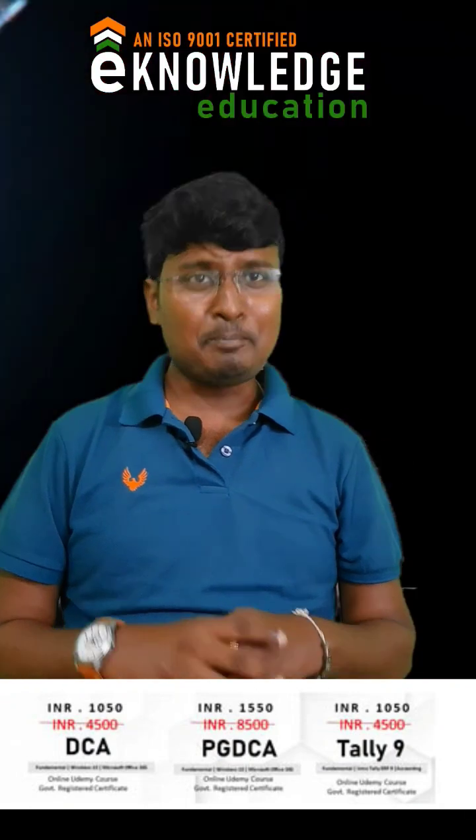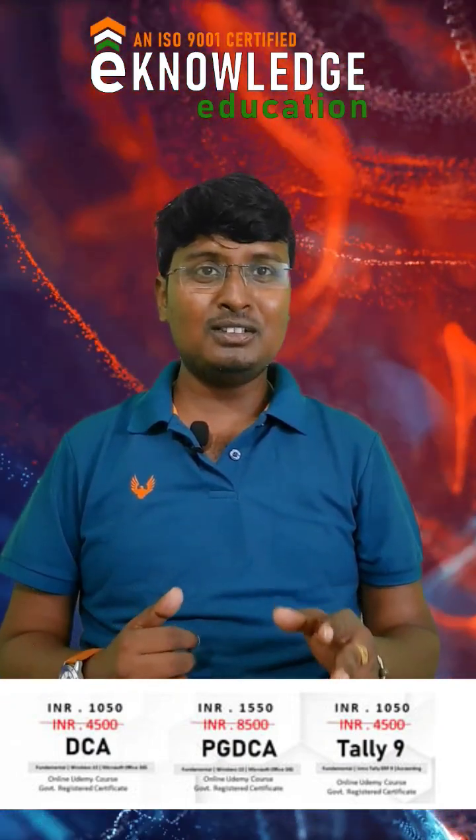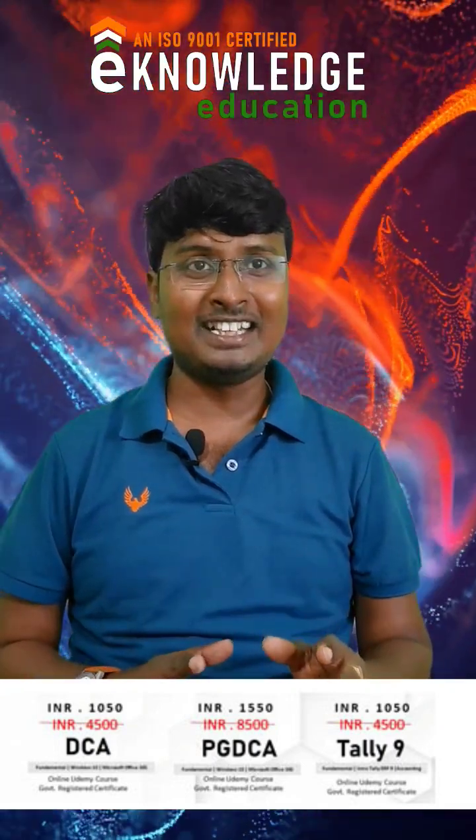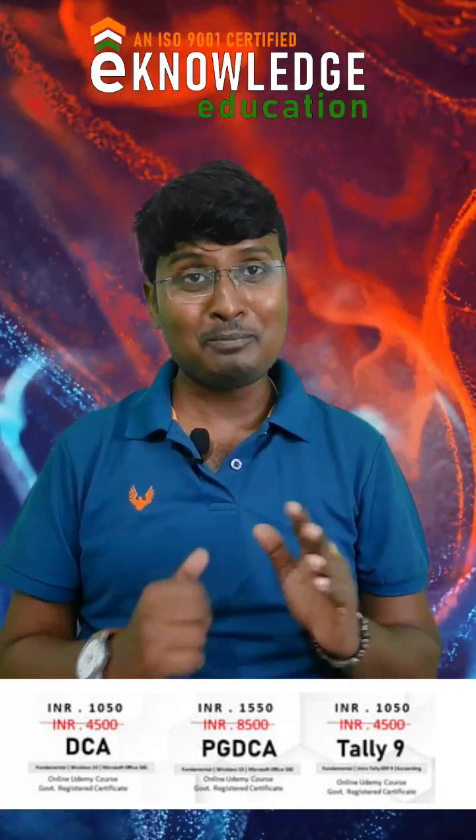The payment will vary from time to time, but currently the payment for PGDCA is 1600 only.